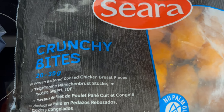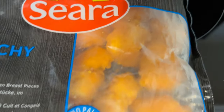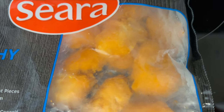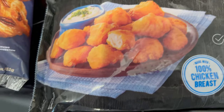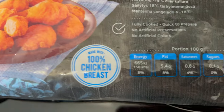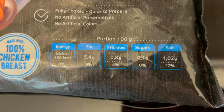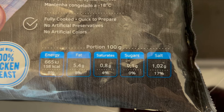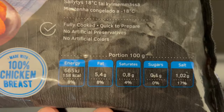They're called Crunchy Bites and it's one kilogram. You can see them through the window of the bag. 100% chicken breasts. There's nutrition information there and a lot of information on the back.